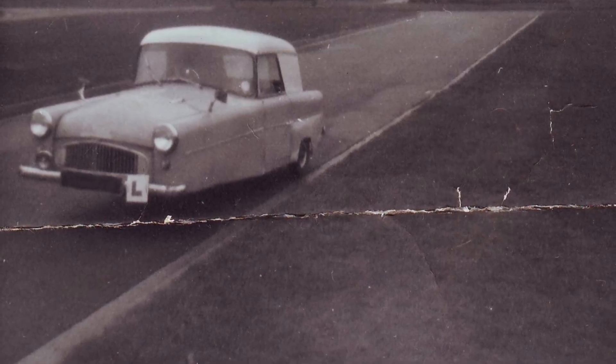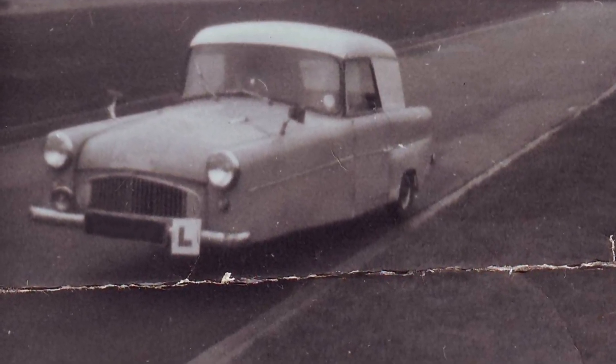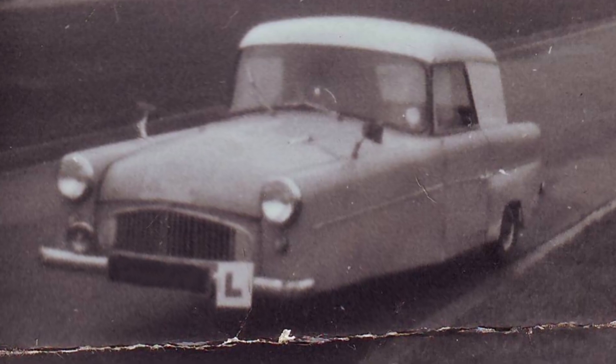This Bond Mini Car, Mark F Ranger, was a small, practical van that only had three wheels. It was registered in November 1961, and is pictured here three years later in 1964, when my father was learning to drive. Look, there's the L-plate.